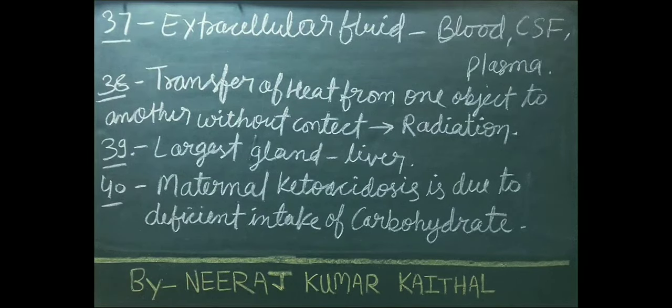Transfer of heat from one object to another without contact is known as radiation. Heat is transferred by this radiation method. Largest gland of our body is the liver. Maternal ketoacidosis is due to deficient intake of carbohydrate.